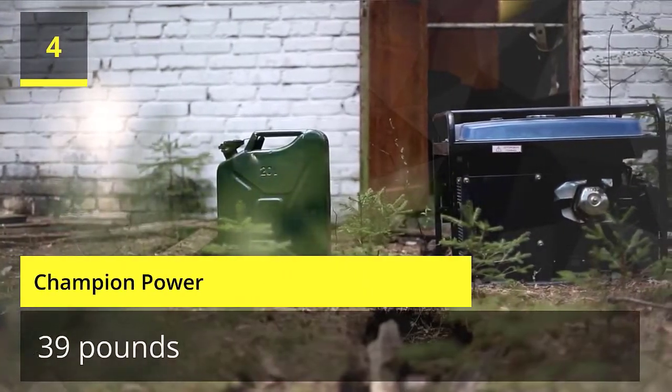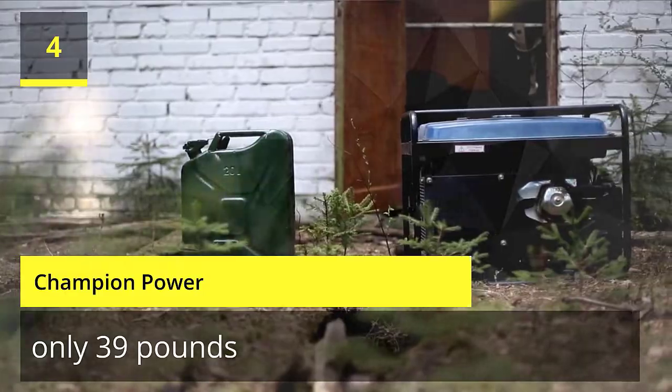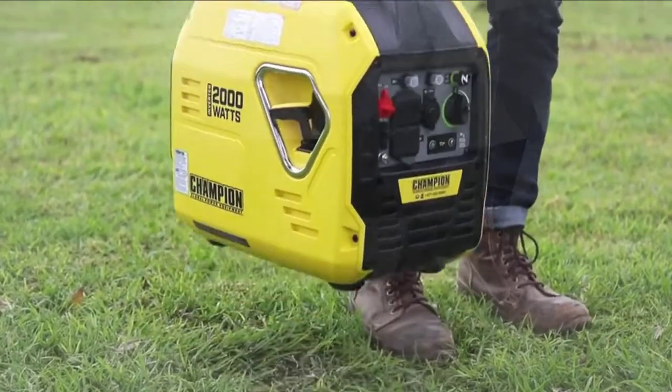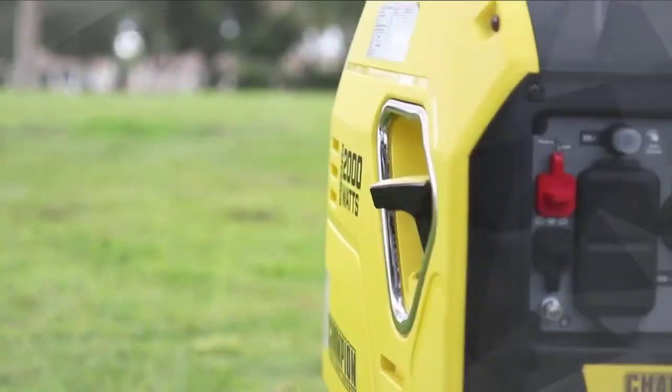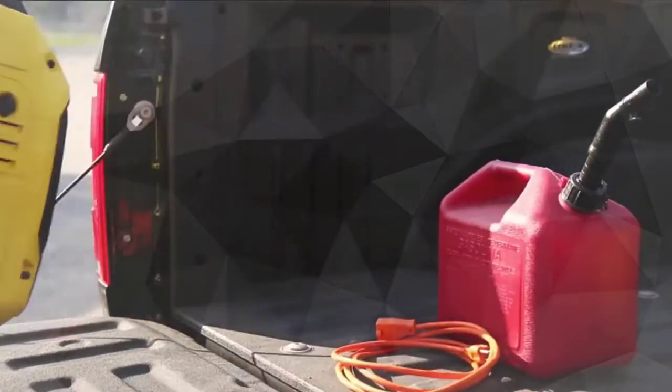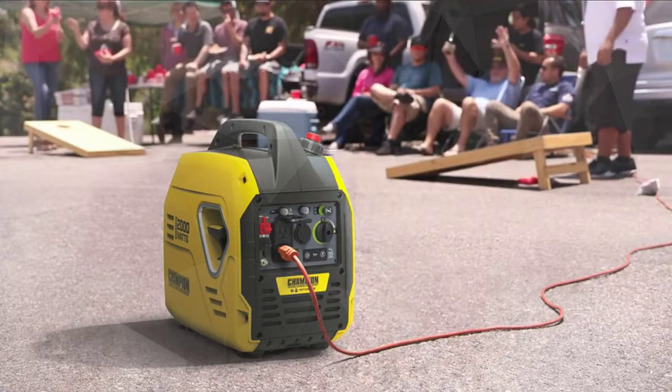Number 4: Champion Power. At only 39 pounds, this inverter is one of the lightest 2000-watt inverters in the industry. 58 dBA from 23 feet is perfect for camping, tailgating, or to back up a few home essentials, featuring 2000 starting watts.